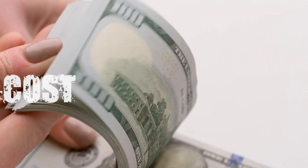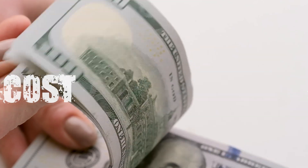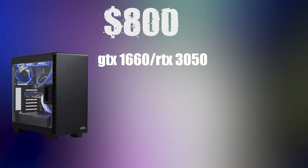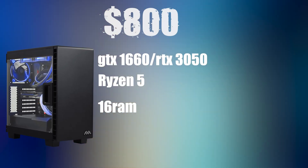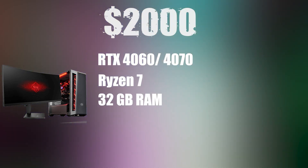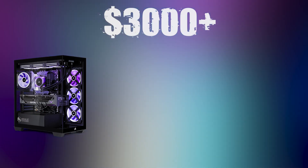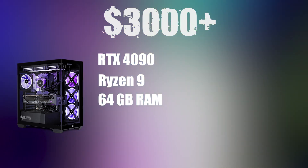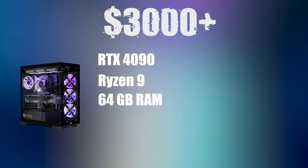Section 9: Budget breakdown. At $800, a starter build gets you a GTX 1660 or RTX 3050, Ryzen 5, and 16GB RAM — great for learning. At $2,000, a mid-range beast gets you an RTX 4060 or 4070, Ryzen 7, and 32GB RAM — ideal for most Blender artists. At $3,000 and up, a high-end workstation gets you an RTX 4090, Ryzen 9 or i9, and 64GB or more RAM — built for studios and pros. You don't need to max everything out, but know what you're getting for your money.